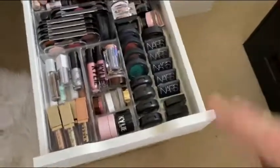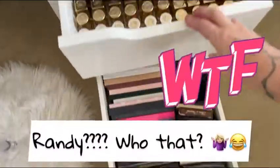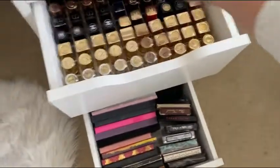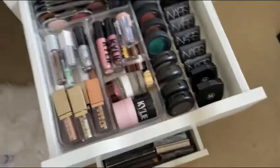I have a lot of single shadows and some random luxury eyeshadow.